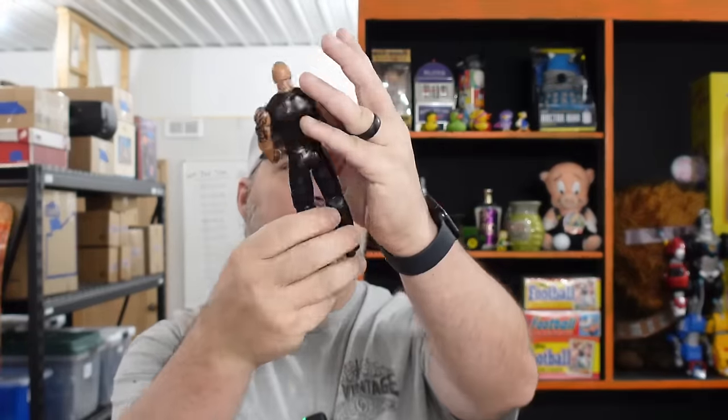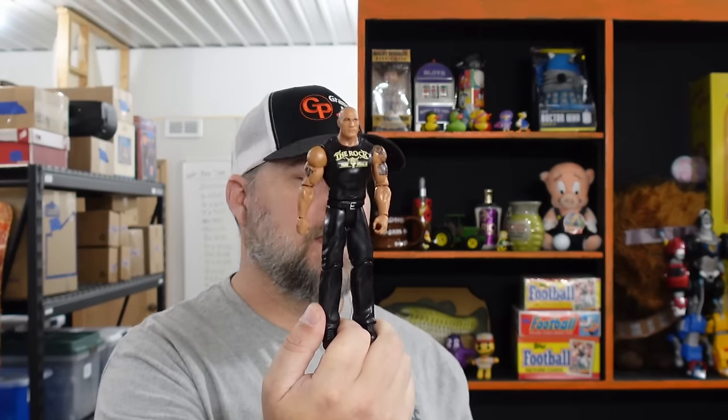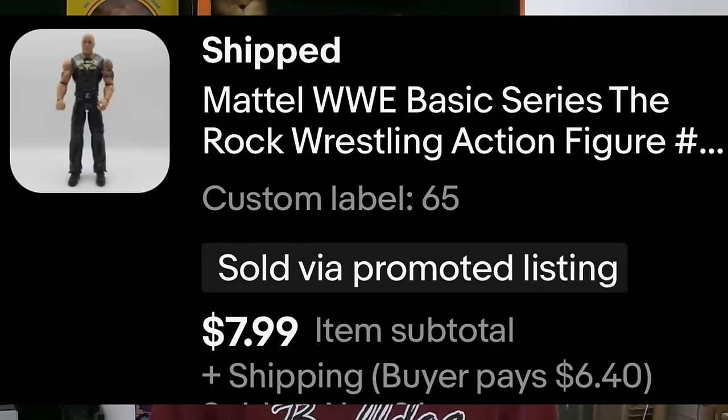We also sold the Mattel WWE Basic Series The Rock wrestling action figure — Dwayne Johnson, for those who aren't WWE fans. He's been in basically every third movie made in the last ten years, including the Fast and the Furious. He sold for $7.99.